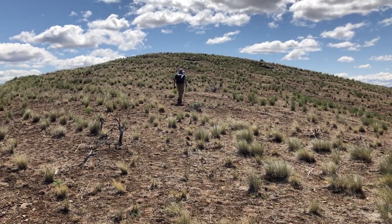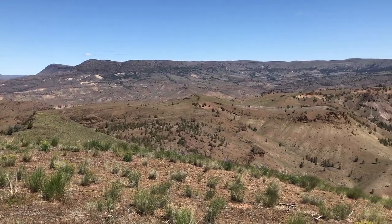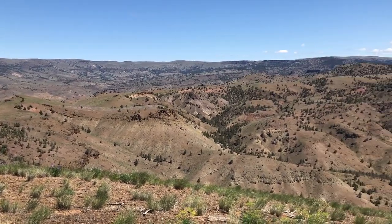After following old jeep tracks and then doing a bit of cross country, we made it up to Horse Mountain where we had 360-degree views of the surrounding landscape.